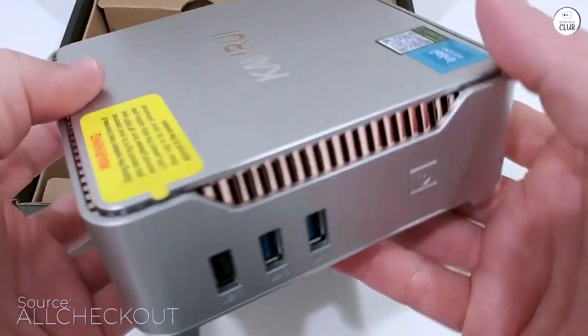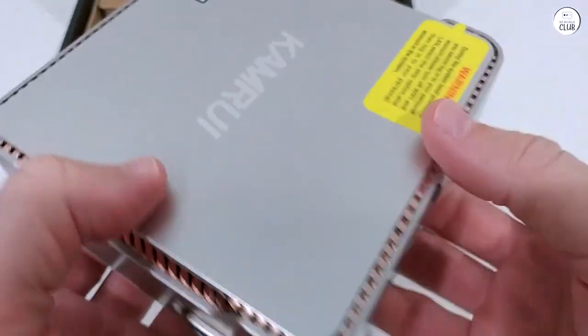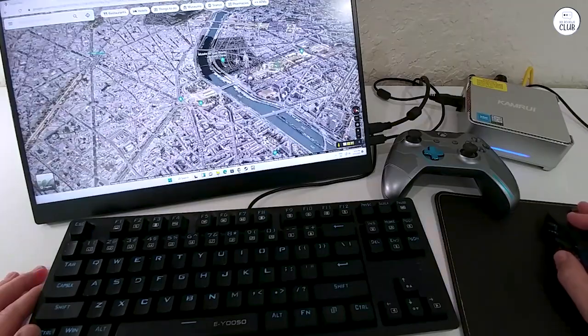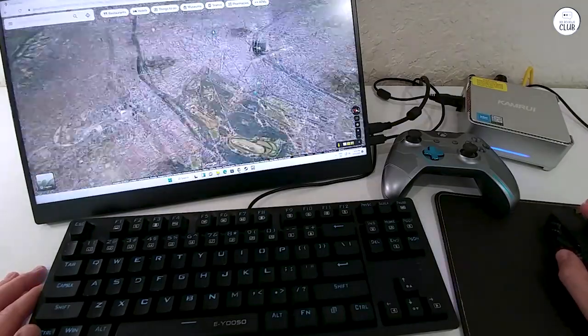One port that caught my attention in particular was the VGA port. You don't see too many new PCs with this port anymore. It comes in handy if you have any old monitors laying around that you want to connect the PC to.